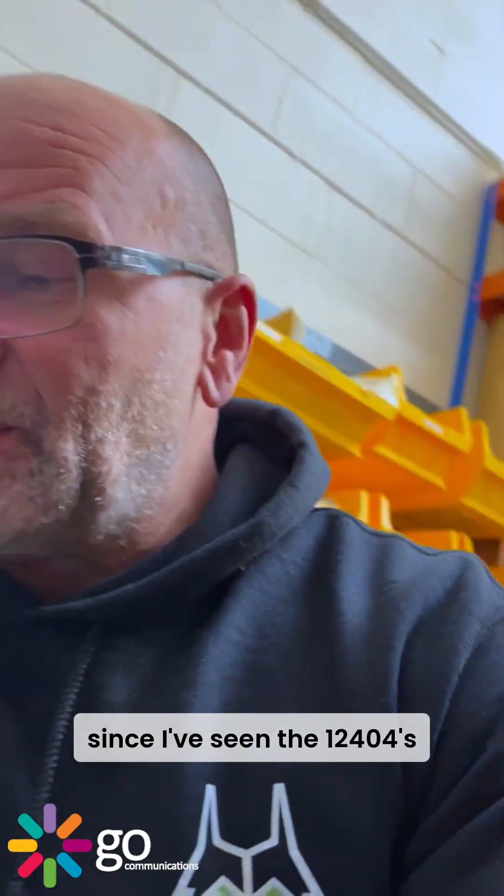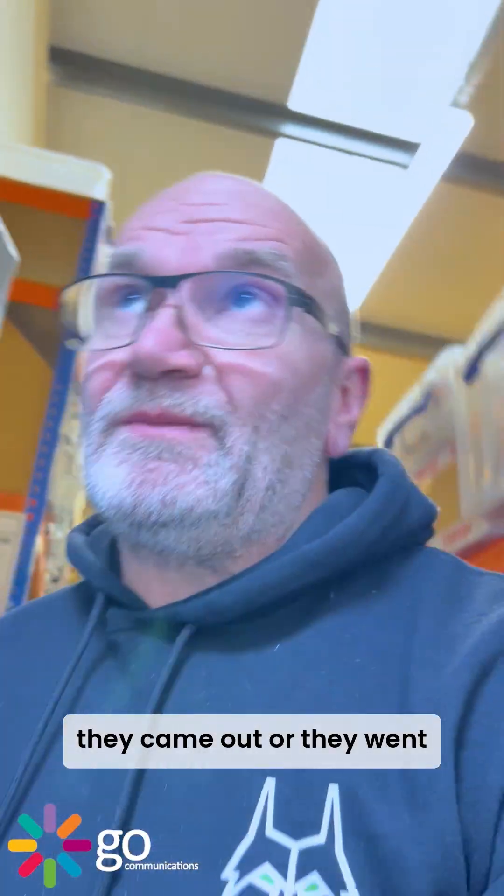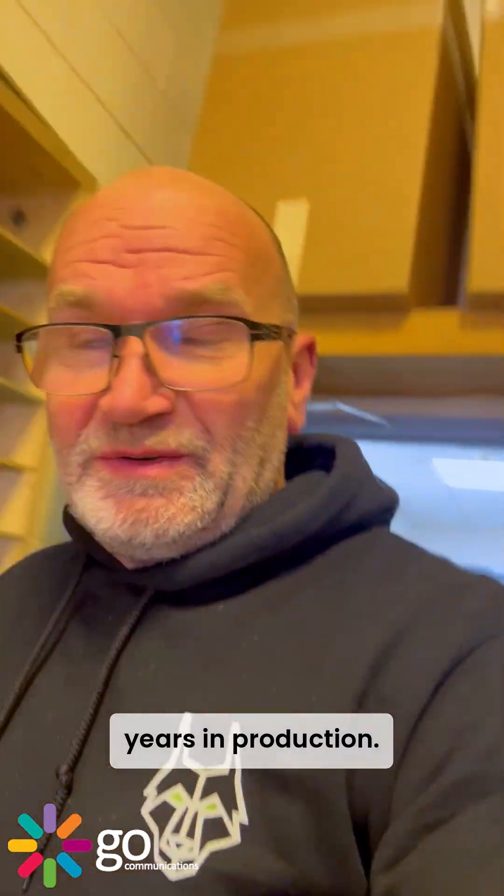Anyway, I just wanted to show that one quickly because it's been a few years since I've seen the 12404s. They went end of life in 2007 and were about four years in production. Gotta go — catch you later, see ya, bye!